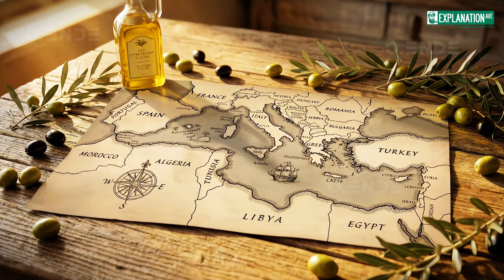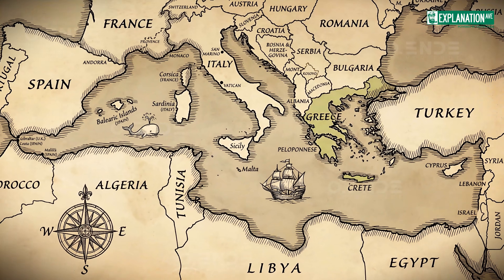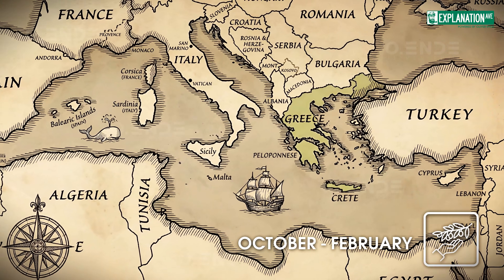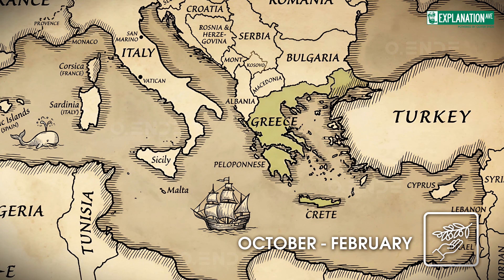Olive harvest times vary by region across Europe. In Greece, harvesting typically starts in late October and can last until February, especially in major producing areas such as Crete and the Peloponnese.